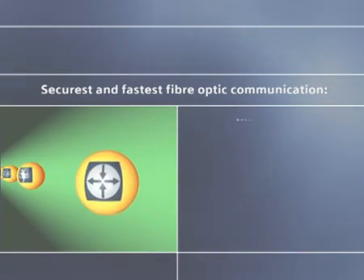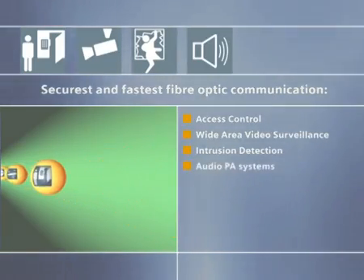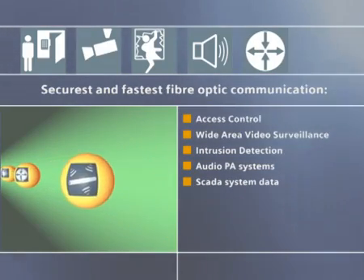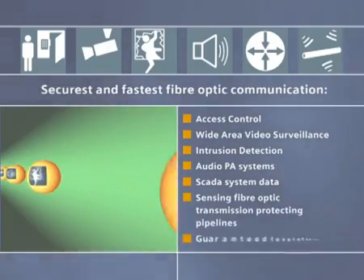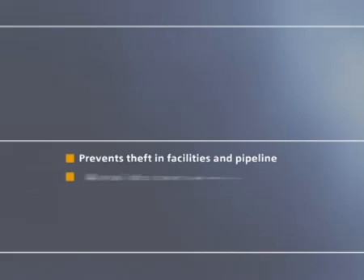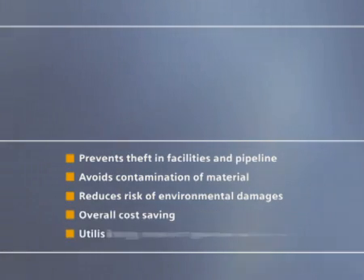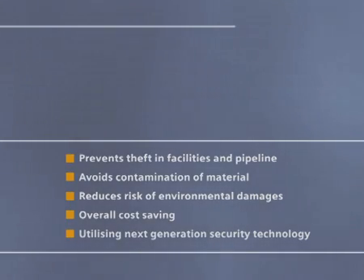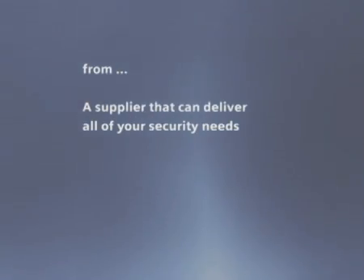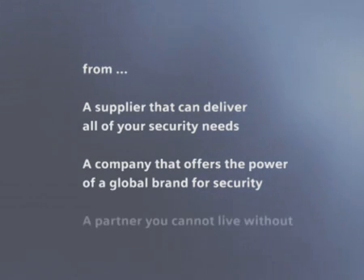Using the securest and fastest fiber optic communication for access control, wide area video surveillance, intrusion detection, audio PA systems, SCADA system data, and signal transmission — protecting pipelines with a guaranteed level of service. The solution prevents theft in the facilities and pipelines, avoiding the contamination of transported material, reduces the risk of environmental damage and provides an overall cost saving utilizing next generation security technology. From a supplier that can deliver all of your security needs, from a company that offers the power of a global brand for security, from a partner you cannot live without.